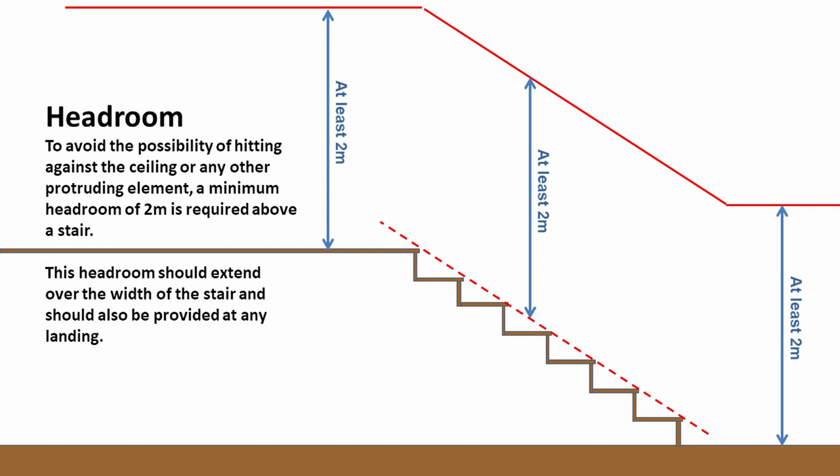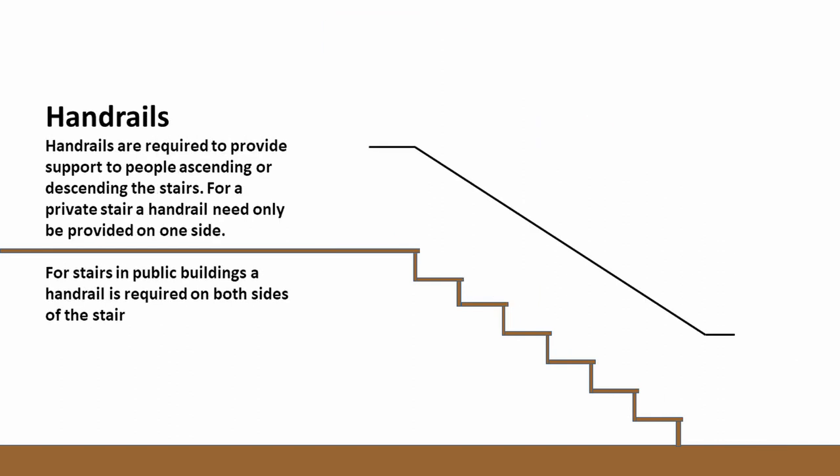That 2m headroom needs to be over the whole width of the stair — you can't have one side of the stair having 2m headroom and the other side having only 1.8m. When we install handrails to a stair, we're putting them there so that people can steady themselves as they ascend and descend. For most stairs outside of buildings, we would expect to see handrails on either side of the stair. For a private stair, you need only provide a handrail on one side.